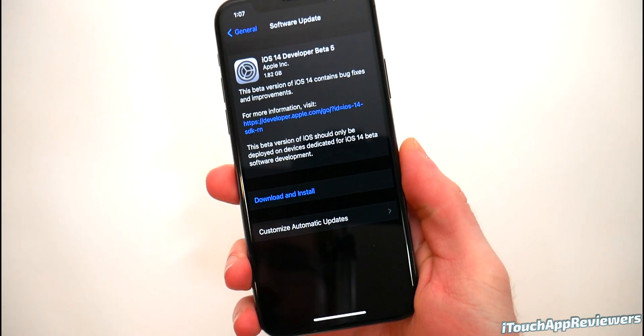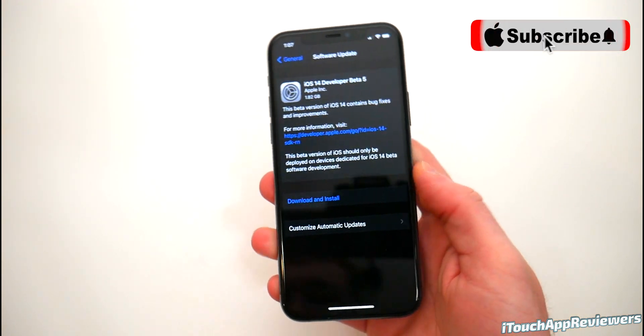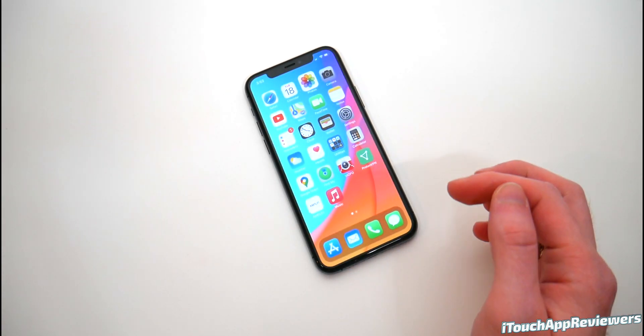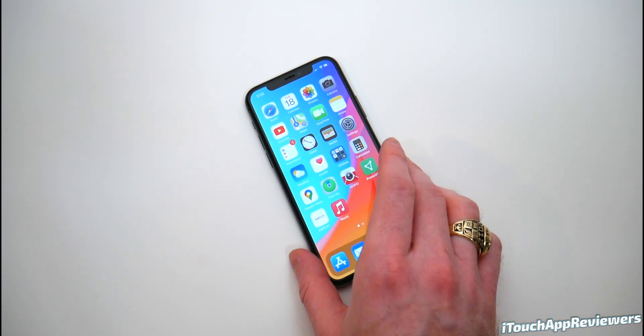Here's a quick look at the update itself. It was 1.82 gigabytes on my iPhone, which is pretty big for a beta. That means they probably resent out a lot of the packages to update everything, because there were a lot of bugs in the last version, namely the autocorrect bug and the messages bug. I'm happy to say that those have been completely resolved so far in this beta from my testing.